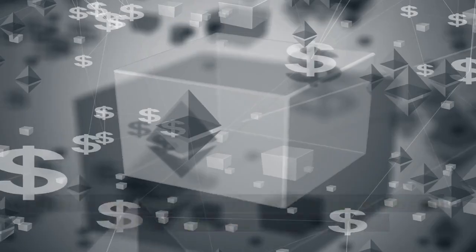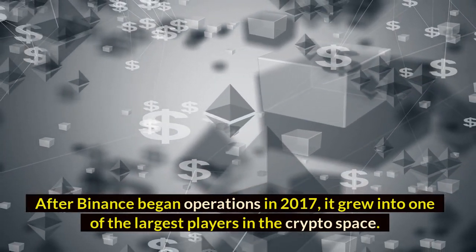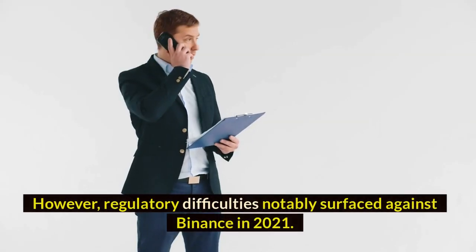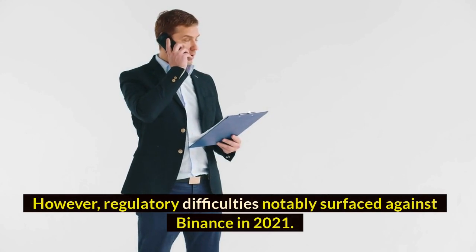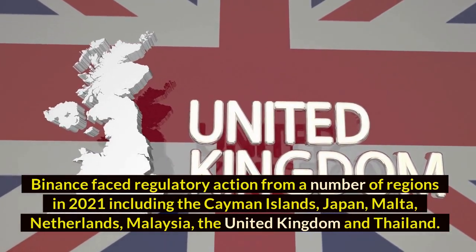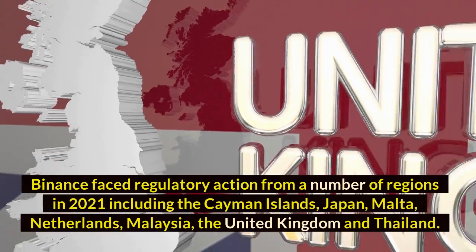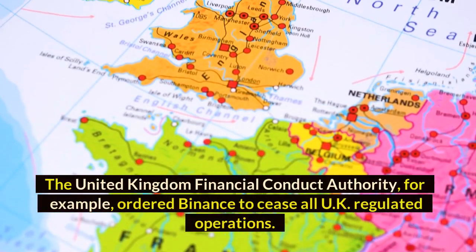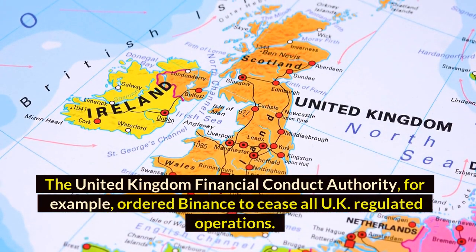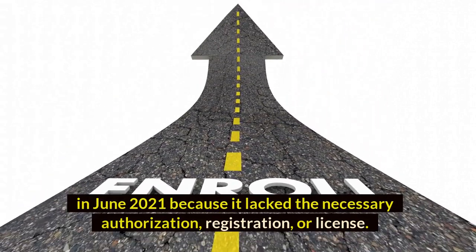Binance and Regulation: After Binance began operations in 2017, it grew into one of the largest players in the crypto space. However, regulatory difficulties notably surfaced against Binance in 2021. Binance faced regulatory action from a number of regions in 2021, including the Cayman Islands, Japan, Malta, Netherlands, Malaysia, the United Kingdom, and Thailand. The United Kingdom's Financial Conduct Authority ordered Binance to cease all UK-regulated operations in June 2021 because it lacked the necessary authorization, registration, or license.